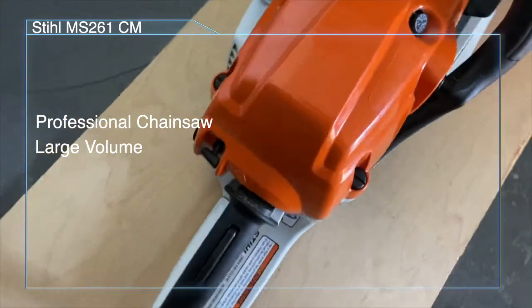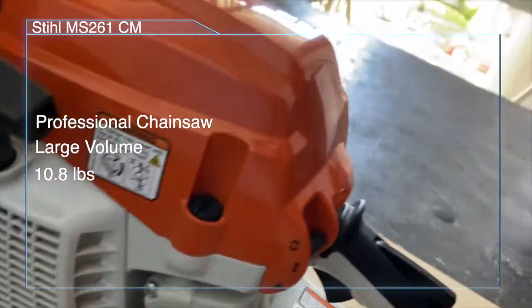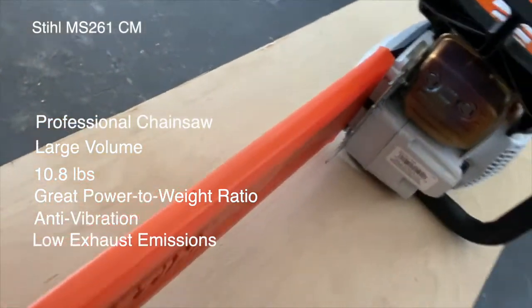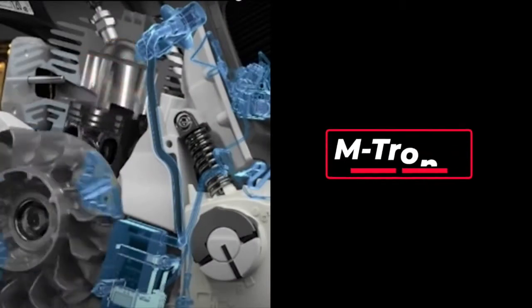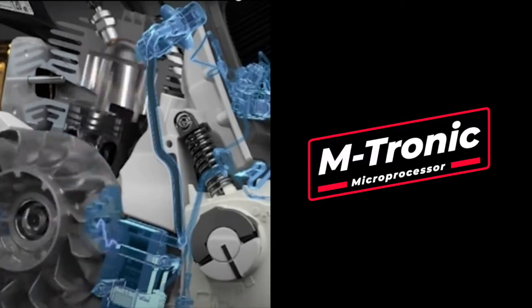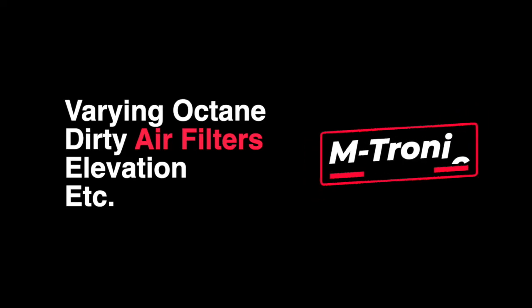It is only 10.8 pounds and delivers a great power-to-weight ratio. It features an anti-vibration system for cutting comfort, low exhaust emissions, high fuel efficiency, and the Stihl M-Tronic Engine Management System — an onboard microprocessor that digitally monitors changes in your work environment, then automatically adjusts for things like varying octane levels, dirty air filters, elevation, etc.